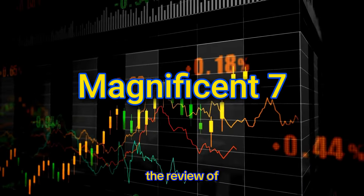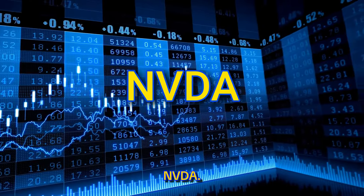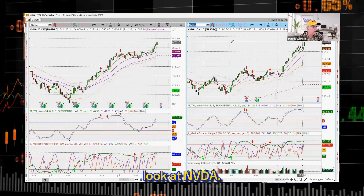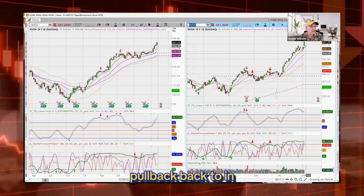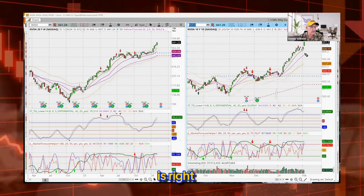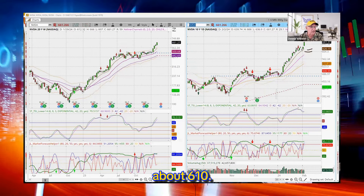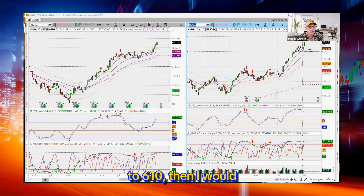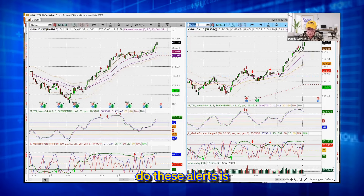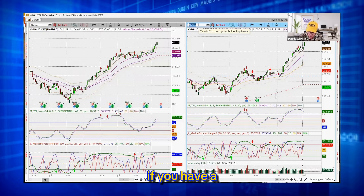I'll give you the review of the Magnificent Seven stocks in two minutes or less. NVDA — where is it of interest to me? It is so far extended, I would not even look at NVDA until it gets a pullback back to in between the 8 and 20-day moving average. There was a small breakout about 6.04 — put an alert about 6.10, and if it gets back to 6.10, then I would be checking it out. That's one way you can use alerts: put the alert in, let it trigger, send you an email, then go see if you have a reversal signal.